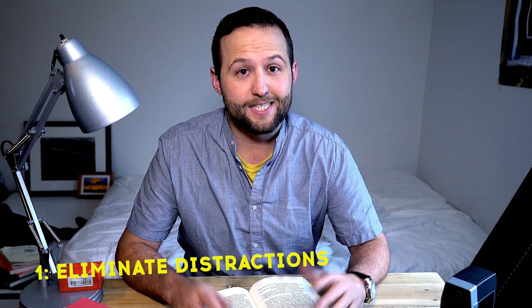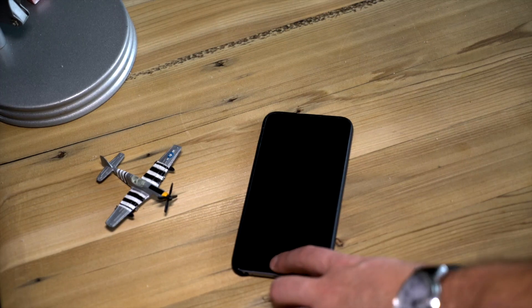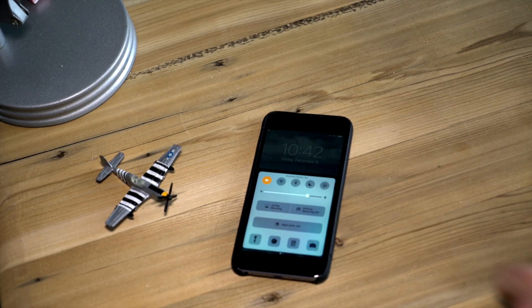The world is constantly trying to distract us. Sometimes multitasking doesn't cut it. So when you start your next study sesh, switch your phone to airplane mode. That way it won't be blowing up the whole time trying to distract you.